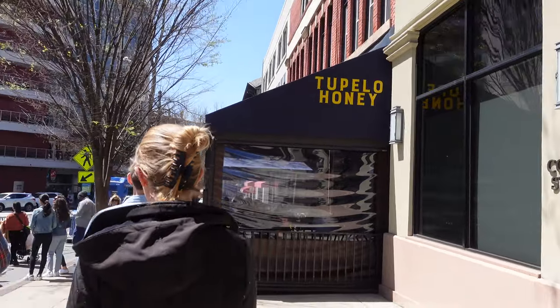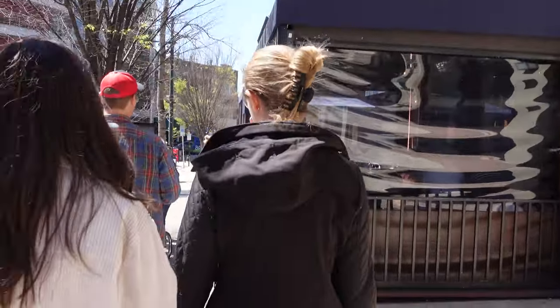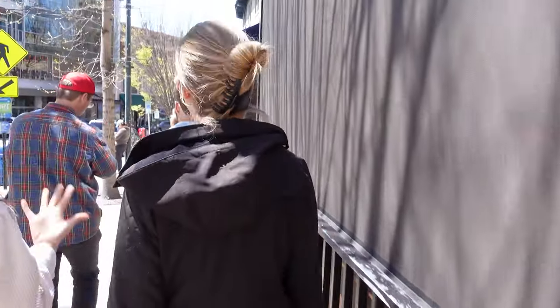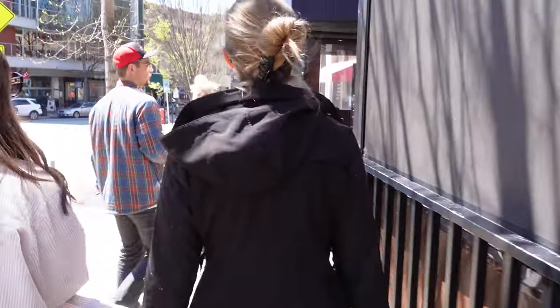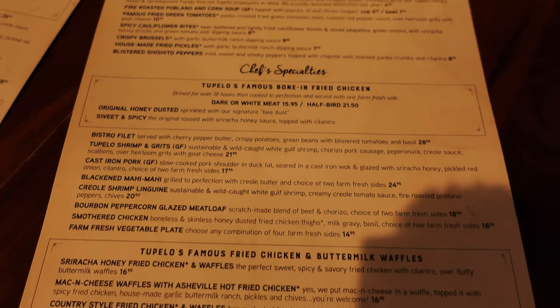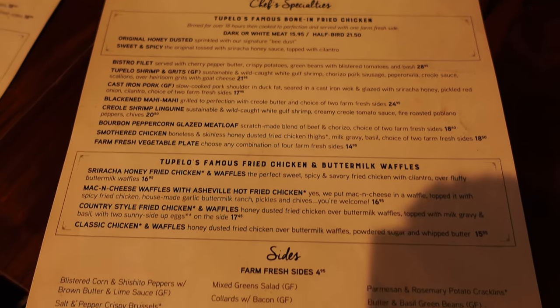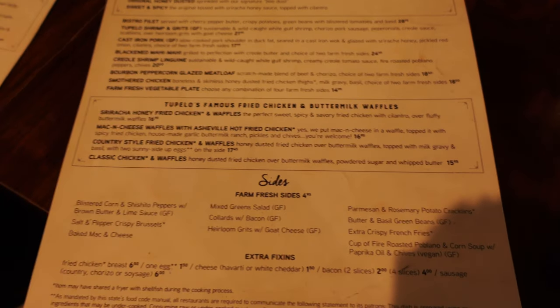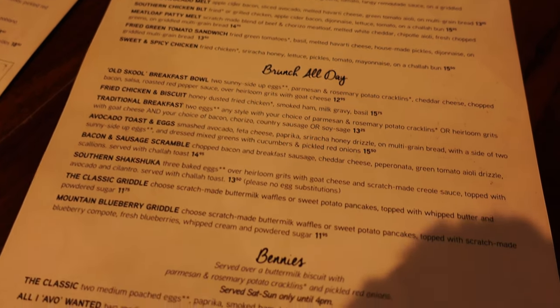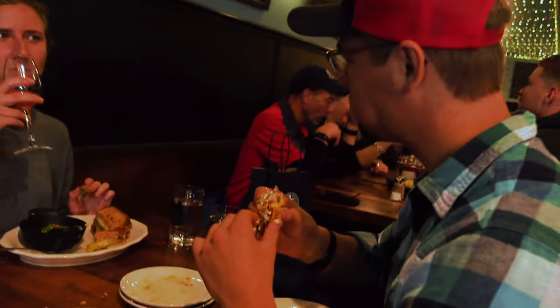Lastly, we made our way to Tupelo Honey, a famous restaurant that I had been dying to go to for a long time, and we finally made it. They have delicious country-style food. I had the old-school breakfast bowl — it has eggs, bacon, and crispy potatoes, all over grits with their homemade salsa and red pepper sauce. It was delicious. But their specialty is chicken and waffles, and I didn't have that, but it looked so good. The chicken is dusted in this honey dust, and let's just say I'll have to try that next time because we will definitely be going back.